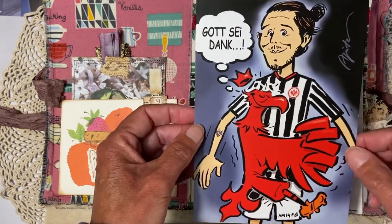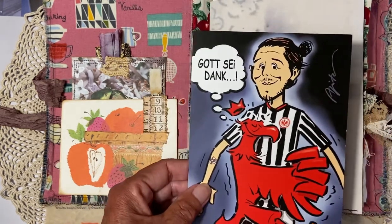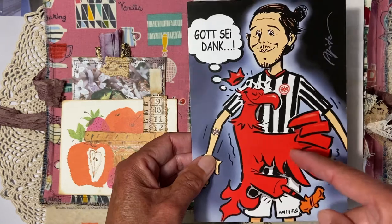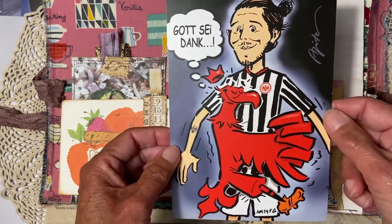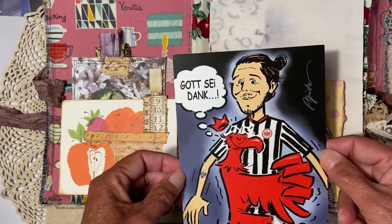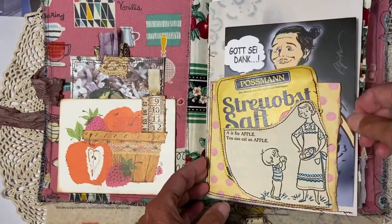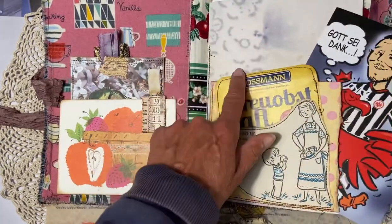This is a famous football club in Frankfurt, and Bosman is sponsoring this football team. So that's what that card is for. Behind it is one of my own decorative papers.